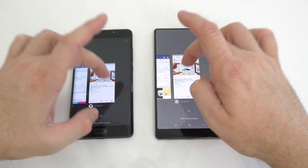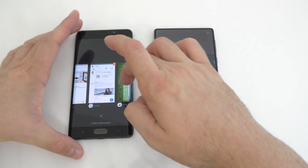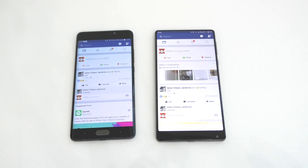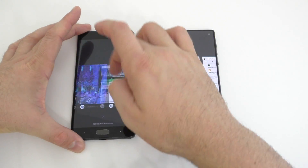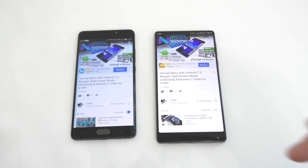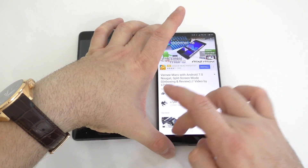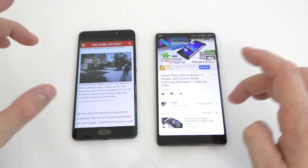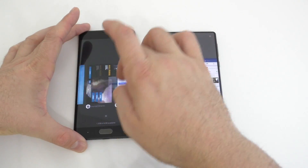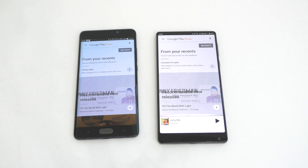Instagram is running in the background on both devices. Facebook is still running in the background on both as well. YouTube is still running in the background on both. Chrome is running in the background on both. Google Play Music is also running in the background on both devices.